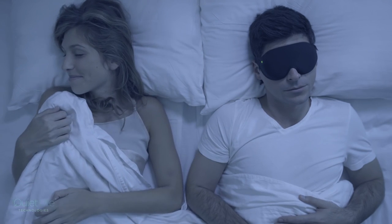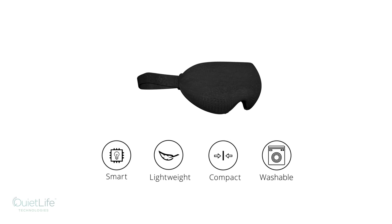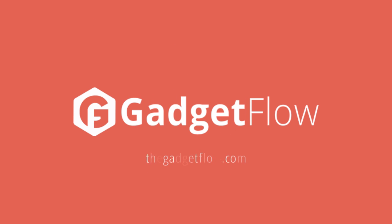This way you stop snoring and your sleep partner can go to sleep in silence. Even better, the Silent Partner looks like a regular sleep mask so it's convenient to use and easy to transport. Learn more about the Silent Partner Smart Mask at thegadgetflow.com.